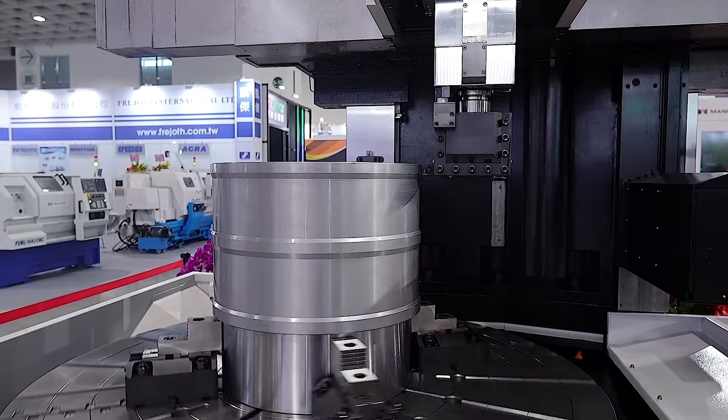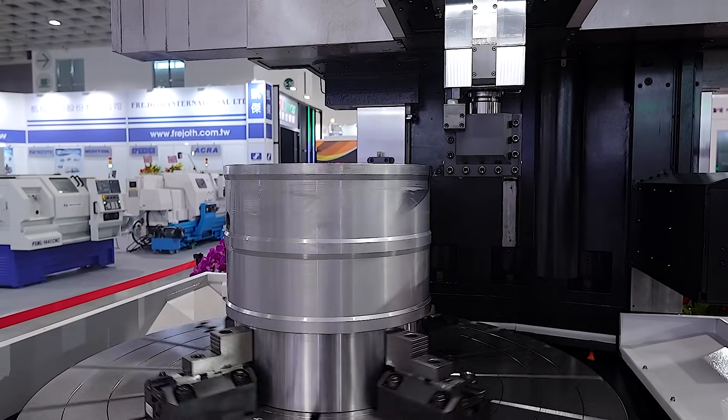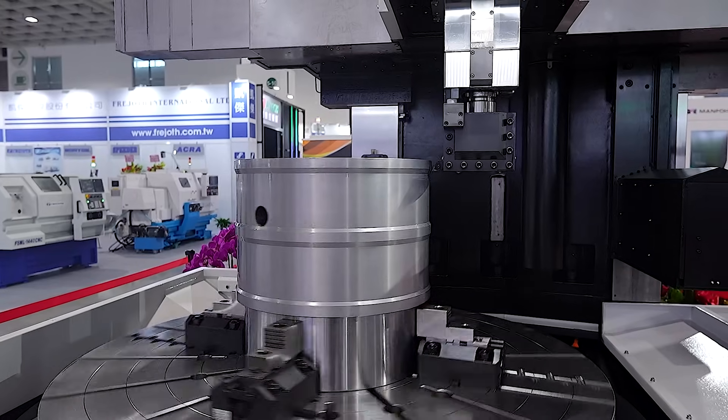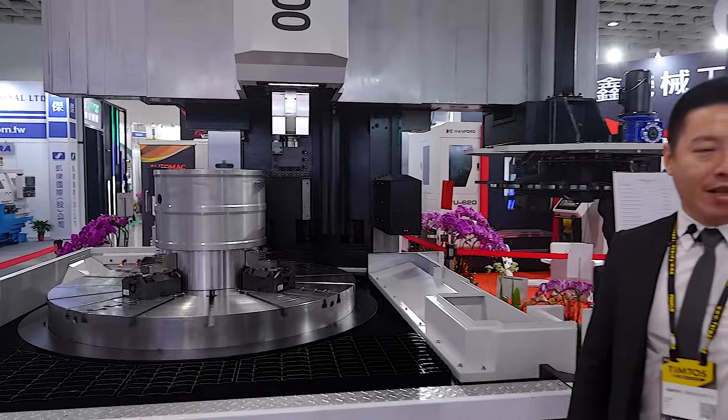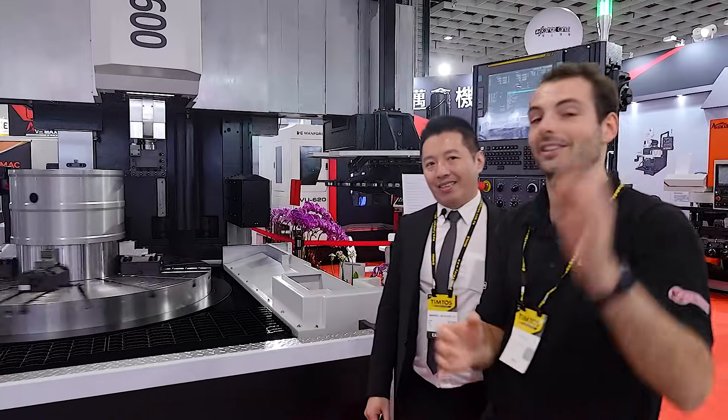It took us two years to build the small ones, and then one year for the big ones. So two years to go from never making a vertical lathe before, to now producing one as big as this. And again, it's a prototype.